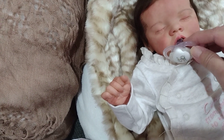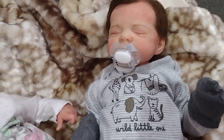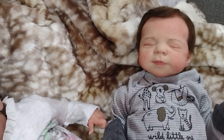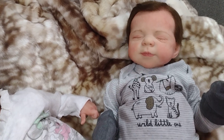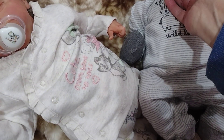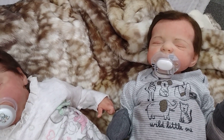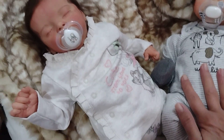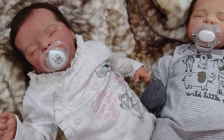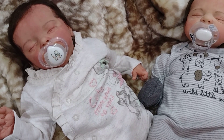Then I've got a new little boy and it is the Pascal kit and he is super super cute. I really love him. He's been done for a couple of weeks now and I've just been enjoying them in the house.